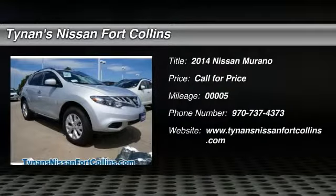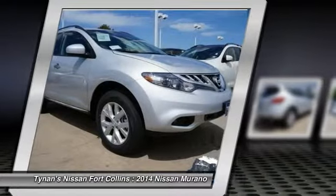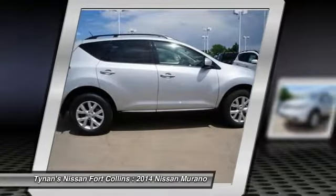The 2014 Murano. The peace of mind of award-winning safety, including a five-star rating for side impact crash safety, comes standard with the Nissan Murano.